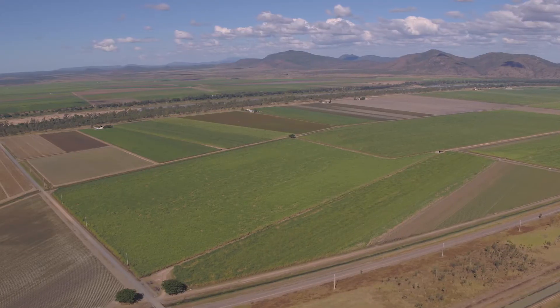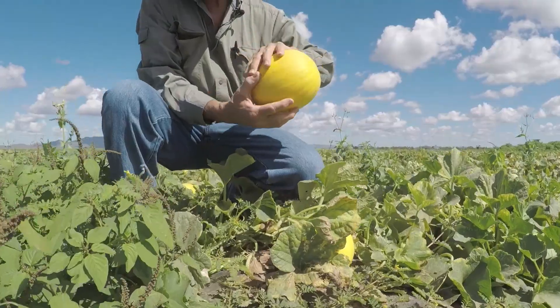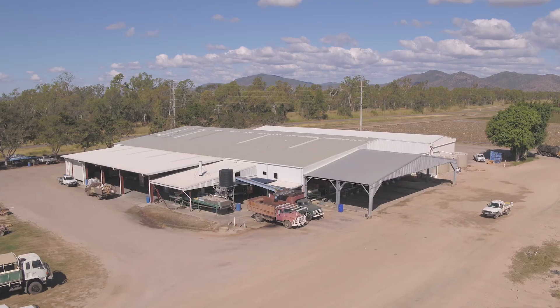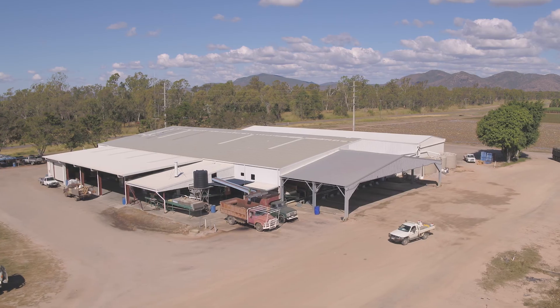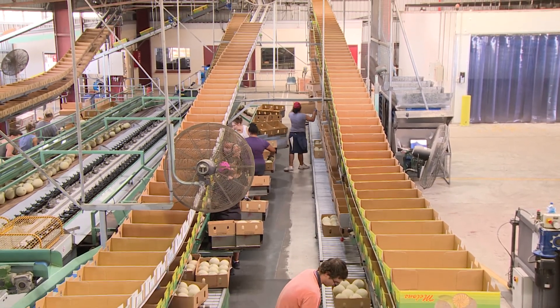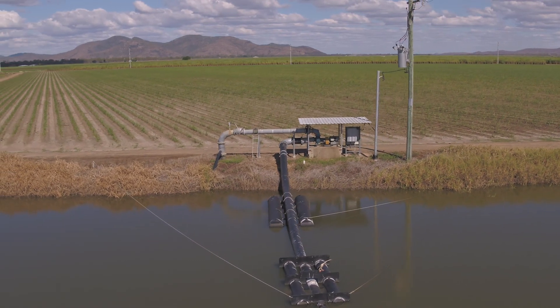They have 1,400 hectares of sugar cane and 900 hectares of melons. What interests us in doing the Energy Savers audit was we're always looking at different ways of saving power. Our annual electricity costs are about $250,000 in our packing shed and about another $250,000 for our pumps.